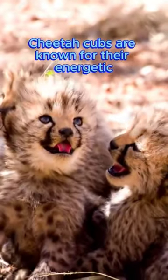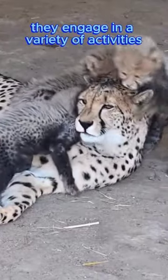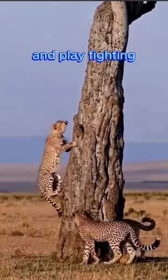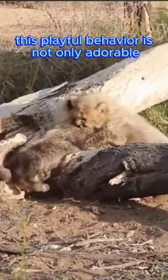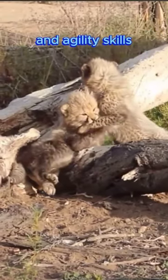Cheetah cubs are known for their energetic and playful behavior. They engage in a variety of activities such as chasing each other, climbing trees, and play fighting. This playful behavior is not only adorable but also crucial for honing their hunting and agility skills.